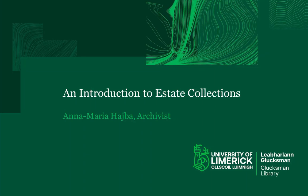Hello and welcome. My name is Anna Maria Haiba. I am an archivist in the Special Collections and Archives Department at the Glucksmann Library. In this video I am going to talk to you about estate collections. I will start by describing what estate collections are and what makes them such a useful resource for historians, show you some document types they typically contain, and then give you a tour of some of our most important estate collections. Finally, I will say a few words about visiting special collections and provide you with a couple of links that you might find useful.